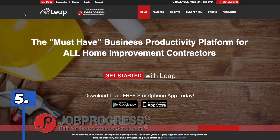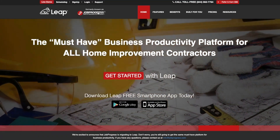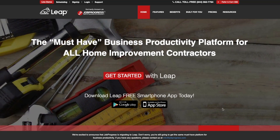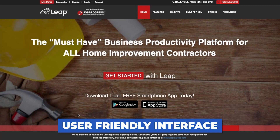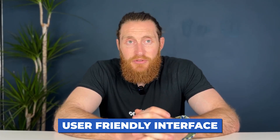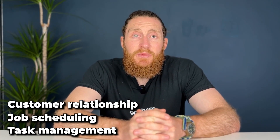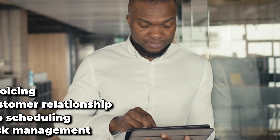Number five, Job Progress. Job Progress is a project management tool developed to help contractors streamline their operations. Founded in 2012, it is a cloud-based platform allowing contractors to manage their projects, clients and invoices all in one place. One of the standout features of Job Progress is its user-friendly interface that simplifies the management of complex projects. The tool offers a range of features including task management, job scheduling, customer relationship management and invoicing. It also integrates with several popular tools such as QuickBooks, Xero and Zapier. The software is designed primarily for small to medium-sized contractors and its intuitive workflow streamlines the management of day-to-day operations.